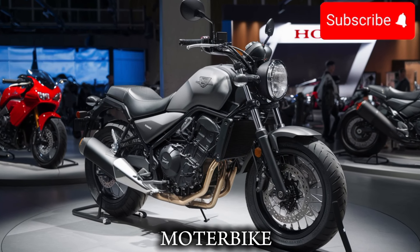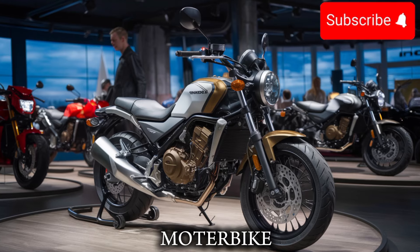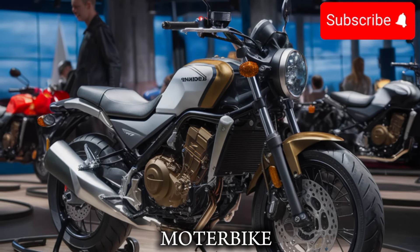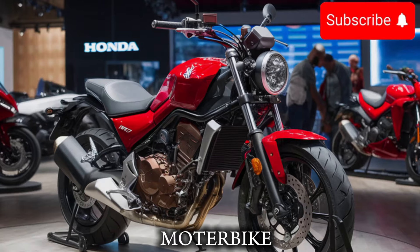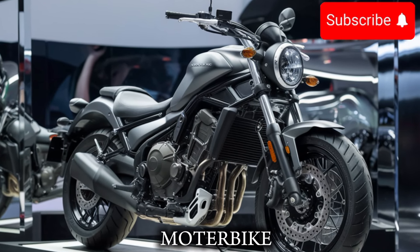The 2025 Honda Rebel 500 is also packed with some serious tech. The bike features a new 471cc liquid-cooled engine, which produces 45 horsepower and 30 pound-feet of torque. That's a significant bump up from the previous model, and it shows.